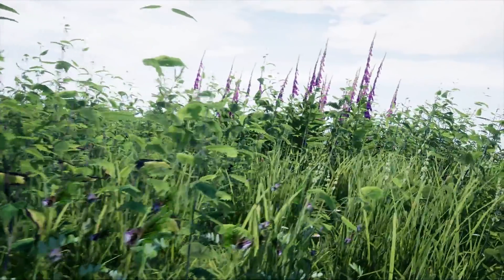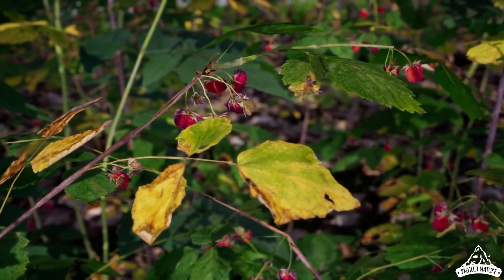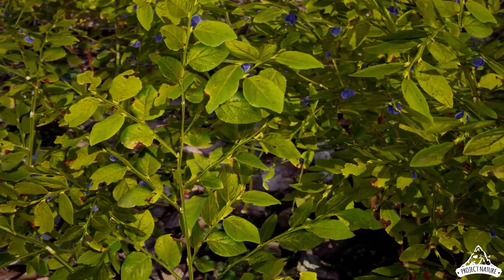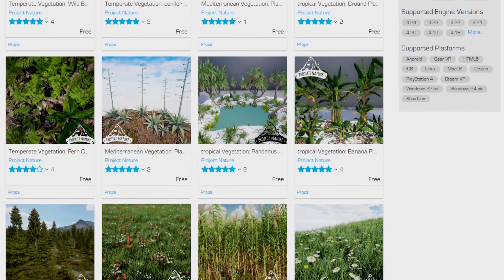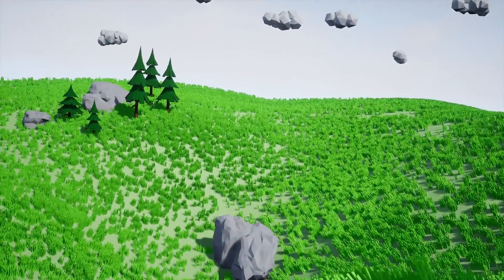The Project Nature collection is now permanently free on the Unreal Engine Marketplace. Crossing grasslands and forests, Project Nature scanned interesting plants across the globe to assemble this collection. Get unlimited access to over 20 environment and vegetation projects with hundreds of optimized plant models and materials. Head over to the Marketplace and download them all today!